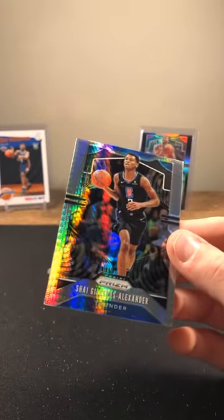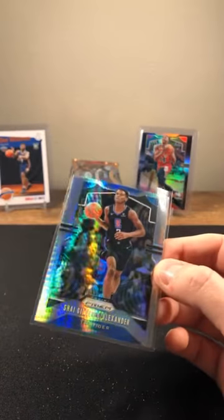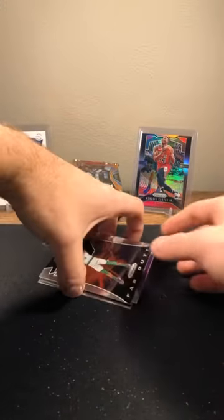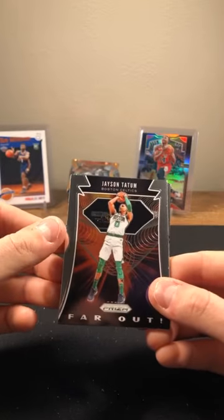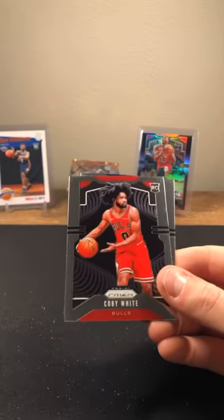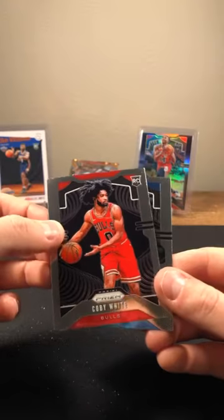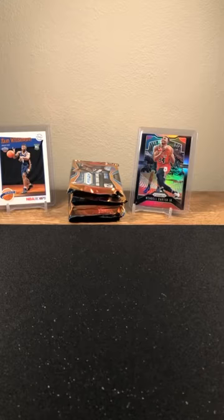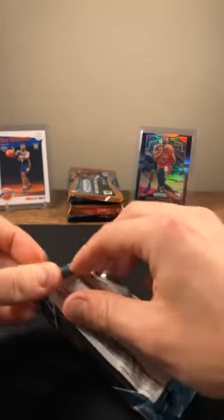Shai Gilgeous-Alexander Hyper going to Thunder. The top loaders are going like crazy. Jason Tatum. Justin James rookie for the Kings. Coby White rookie — nice, another North Carolina guy, Chris Paul on the back. Four packs to go. Should have a few more prisms and one auto somewhere. Hopefully it's numbered. Vince Carter, Josh Jackson, Spencer Dinwiddie, Russell Westbrook, Lonnie.